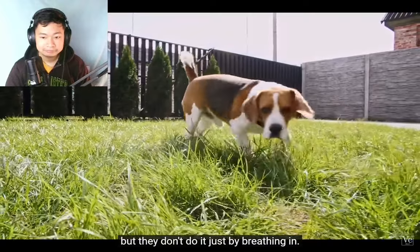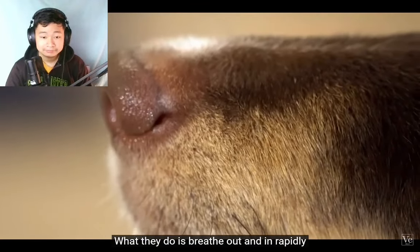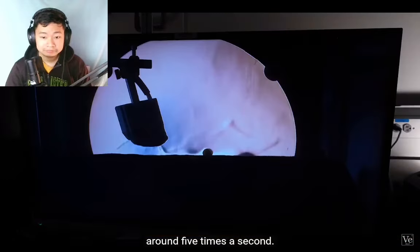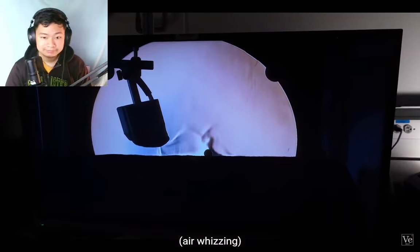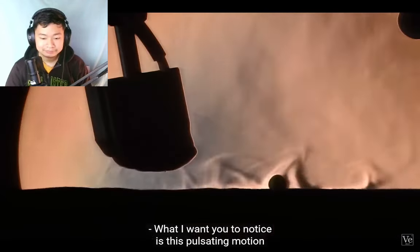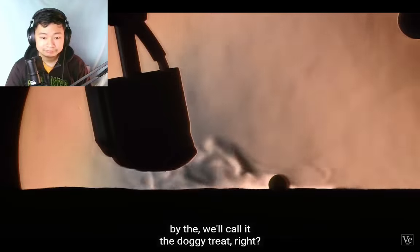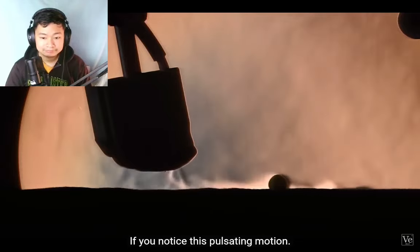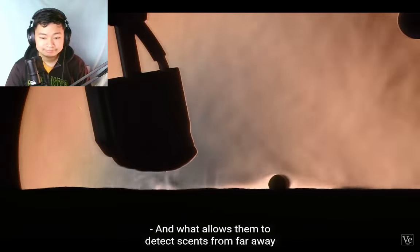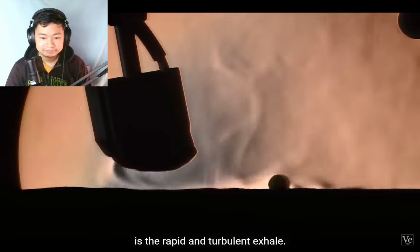They don't do it just by breathing in. What they do is breathe out and in rapidly, around five times a second. Notice this pulsating motion — we call it the 'doggy treat.' What allows them to detect scents from far away is a rapid and turbulent exhale.